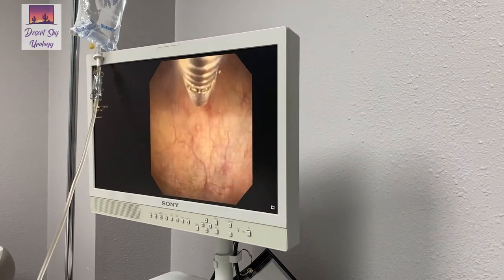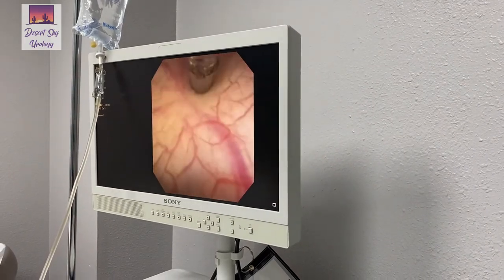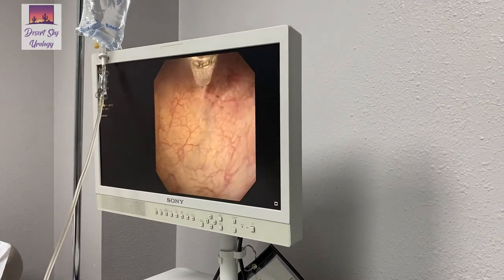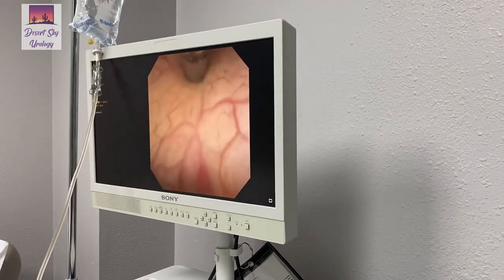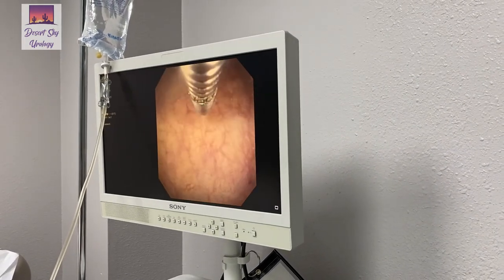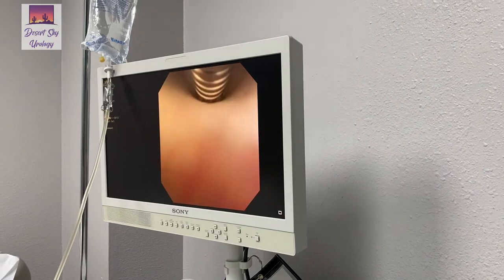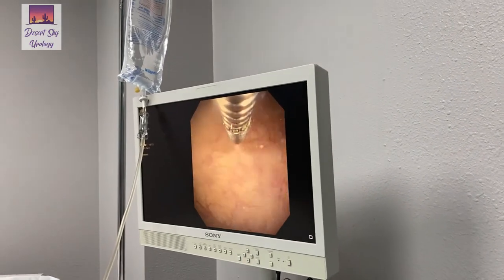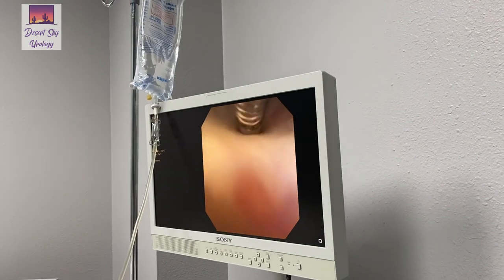We've already let lidocaine sit in the bladder for ten minutes, which really numbs any sensation — they don't feel the actual needle pokes. The effect is pretty much immediate for calming down urgency, frequency, and urge incontinence. It's pretty much a five-minute office procedure. Thanks for watching today.